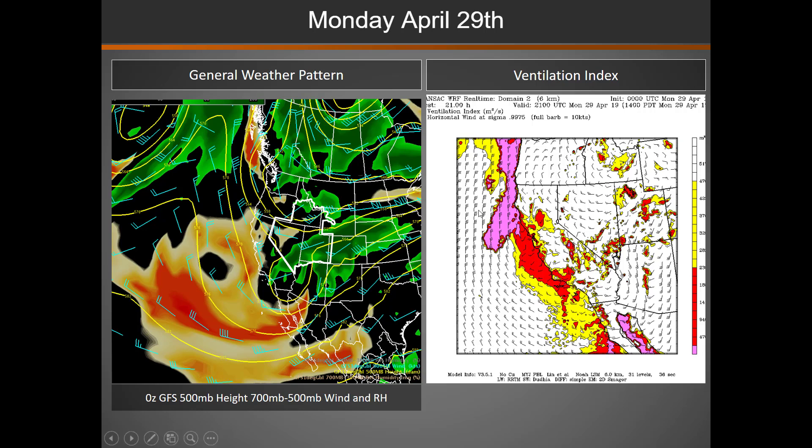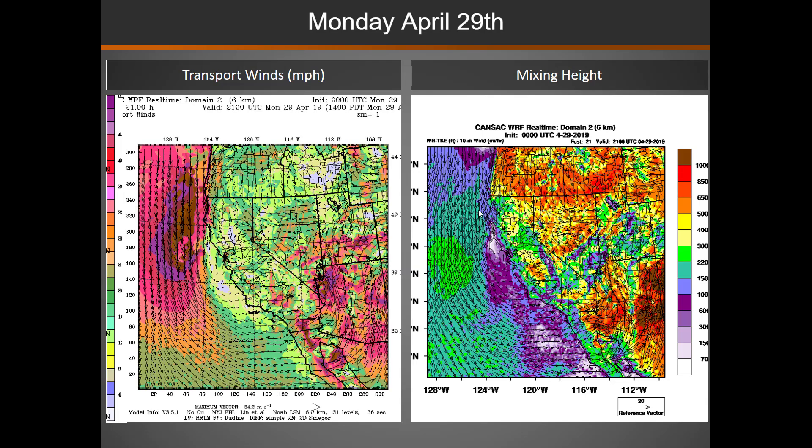With those weather disturbances, we will see good to excellent ventilation indices. For today, with those two weather disturbances in the area, we will see good to excellent transport winds and really good mixing heights.